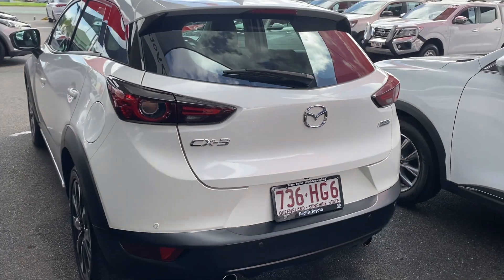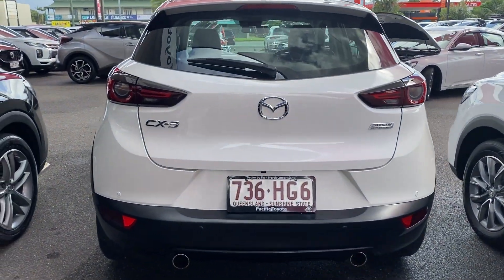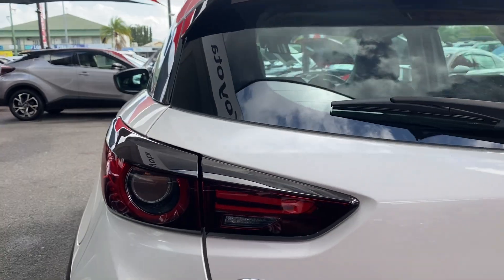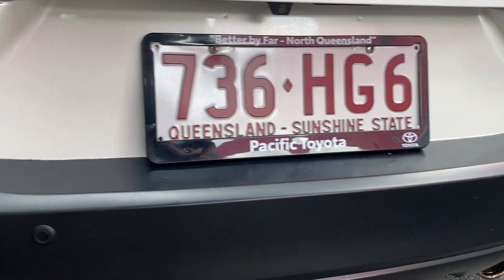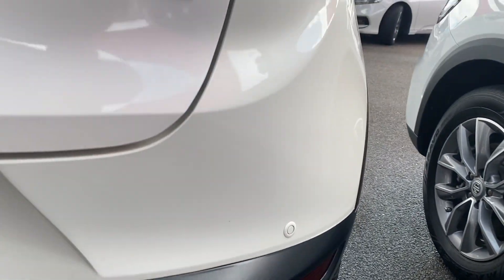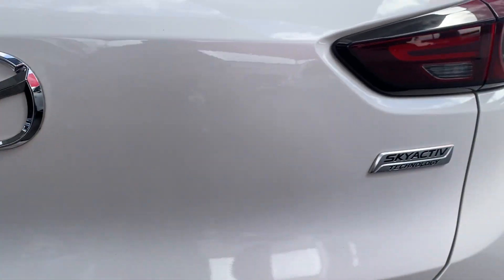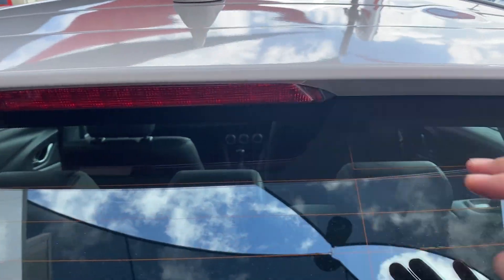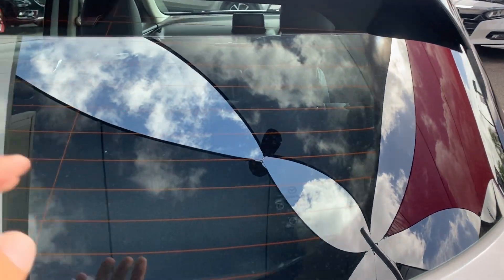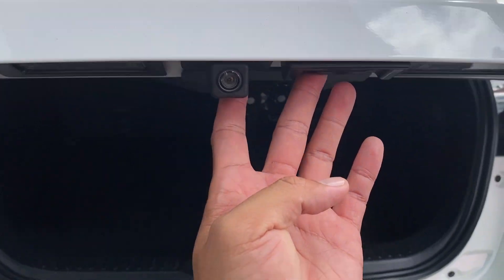At the back of the vehicle — nice big brake lights, left and right rear sensors, and the black offset on the boot. Sky Active technology badging there. There's a little bit of stone chip on the boot, probably from loading and unloading. The back glass has no chips or cracks, and the reverse camera is hidden just there when you open it up.